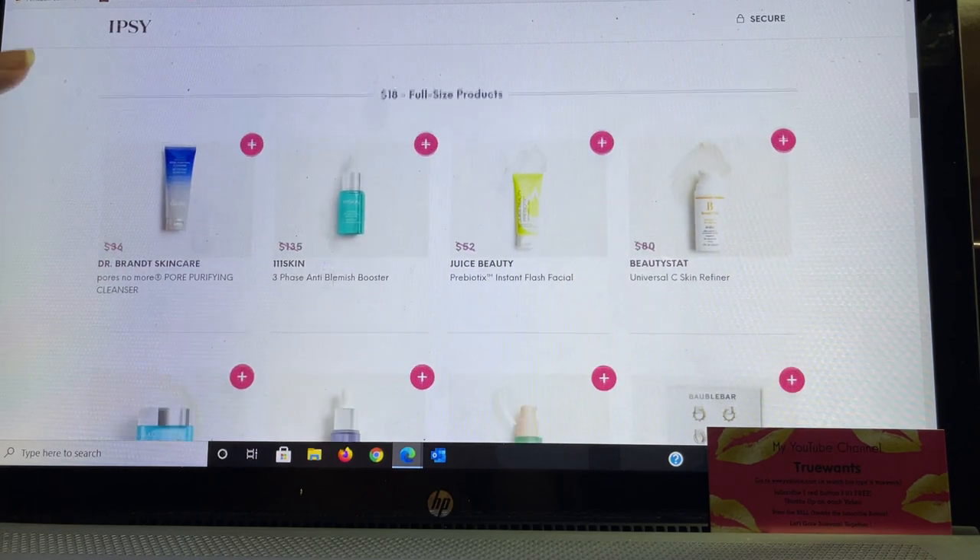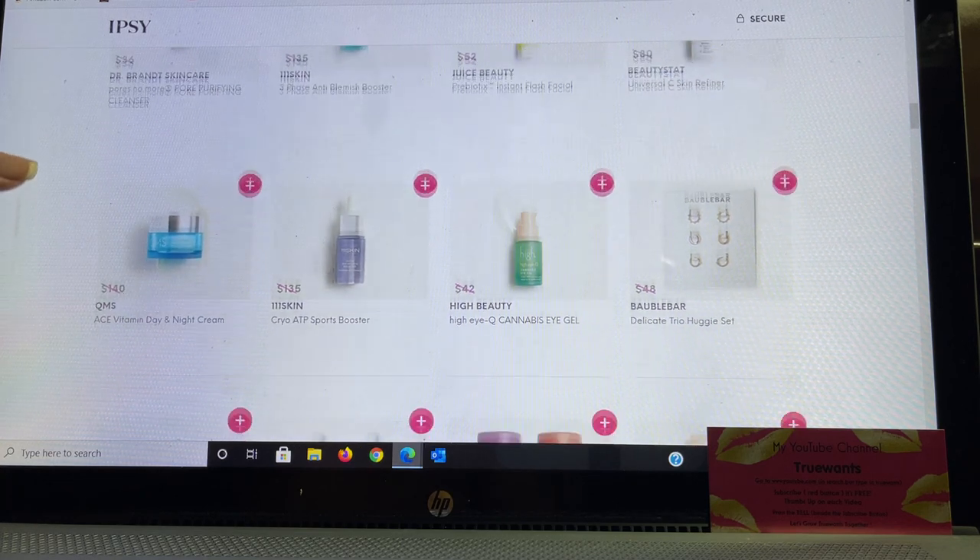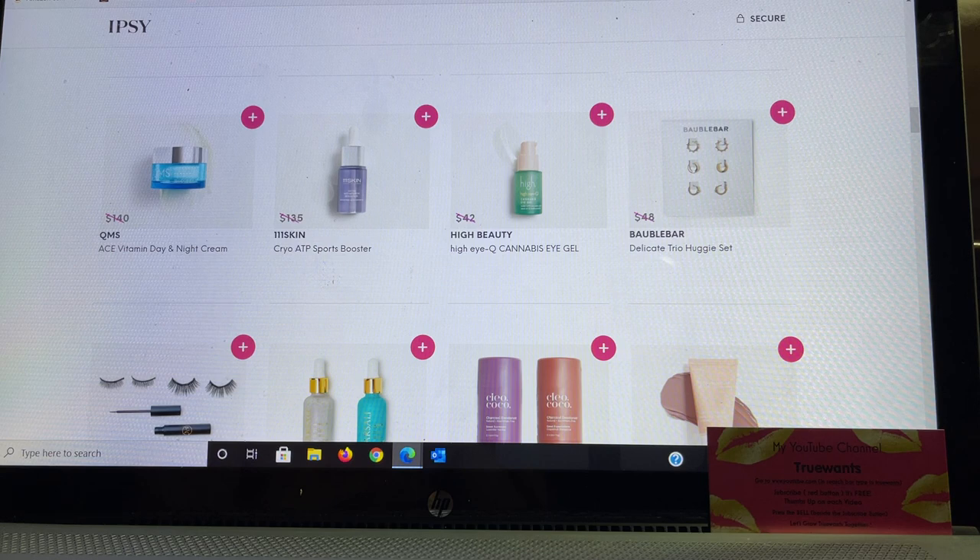Anastasia Beverly Hills products are always fantastic — I love their glosses; this looks like one full size and a couple of deluxe samples. From Bubble Bar there are chic chain sets at $78 value for $25. Now we're at $18 full size: Dr. Brandt Skincare — a product I use and enjoy. One One One Skin is a brand I love so much I did a whole video on them; their booster can be used in moisturizers, serums, or even foundations, and this is an anti-blemish version. Juice Beauty also appears here for $18 if you don't choose it in your bag.